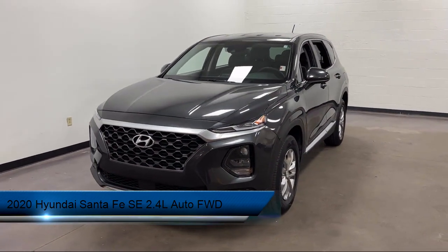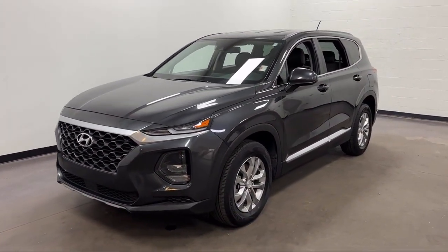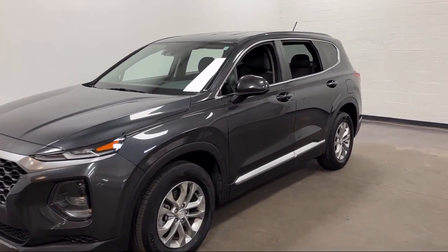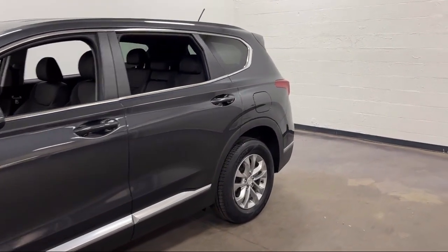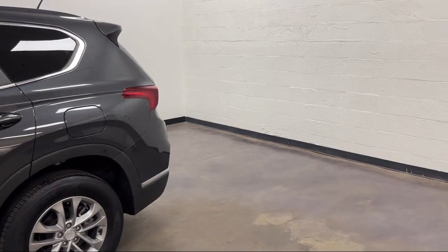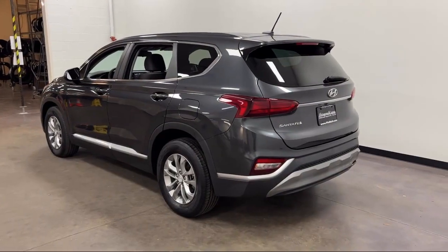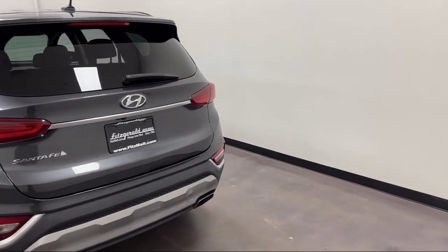It comes equipped with a Pre-Collision Warning System with Audible and Visual Warning, Lane Keep Assist, Steering Wheel Mounted Audio Controls, Braking Assist, Rear and Front Side Curtain Airbags, Electronic Messaging Assistance with Read Function, and Multi-Function Remote Keyless Entry with Privacy Glass.